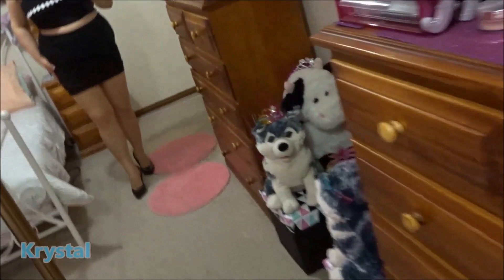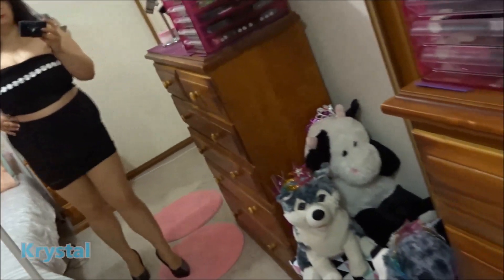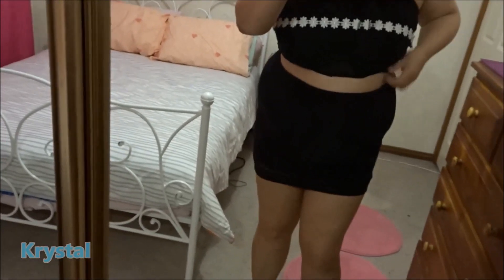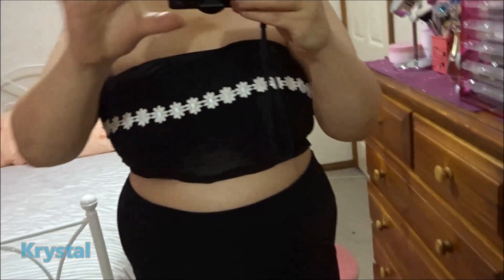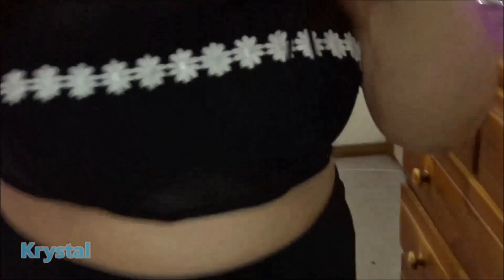The pantyhose feel really nice and comfortable when I walk in them. And the top has a nice floral design on it — it's super cute. The top is black and the flowers are white. So cute, that's it.